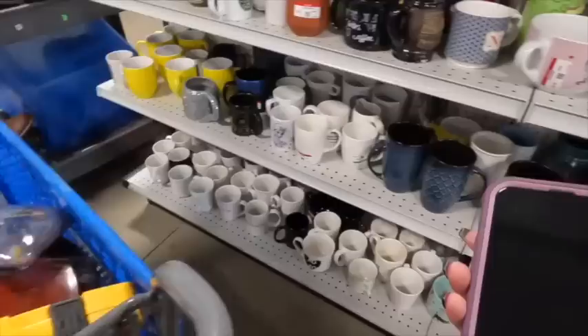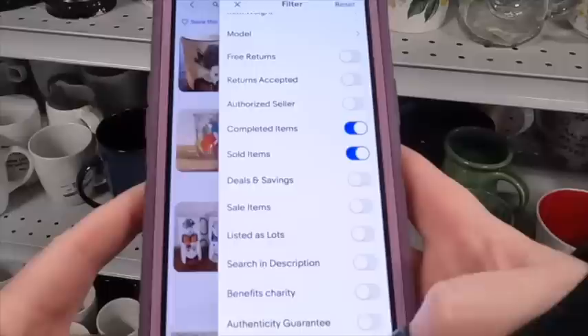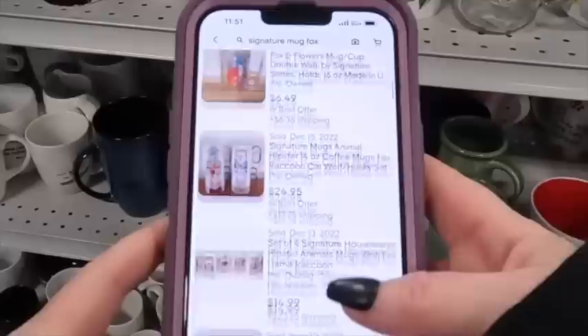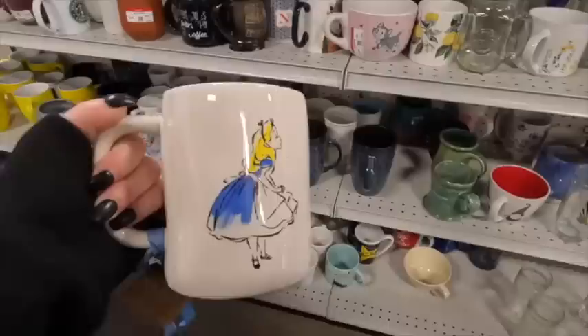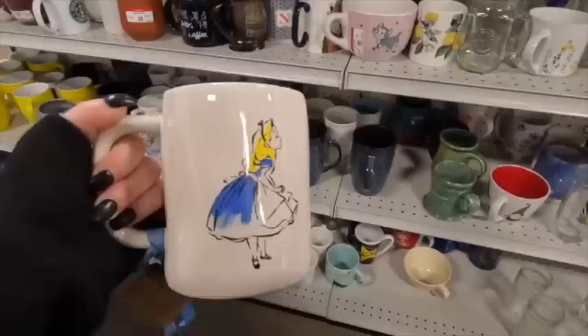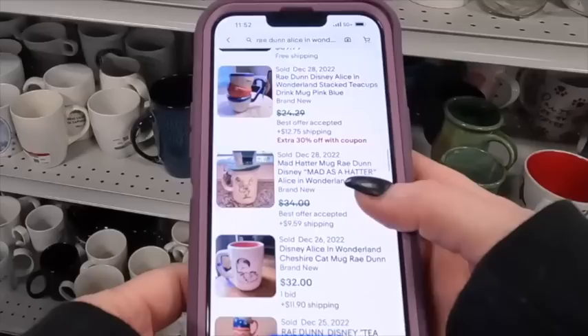I end up hanging out in the mug section because it's something I've really enjoyed selling, but both mugs I look up at $2.50 a piece are just more than I want to spend given the research — pandas sell and foxes sell, but I need to count my dimes carefully and not let things sit for six months or a year or longer. The next mug I find is a Rae Dunn mug, which has been mostly hit or miss lately. However, this one is Alice in Wonderland, and even though I'm looking it up just for fun, I'm going to give it to my mom because she collects everything Alice in Wonderland.